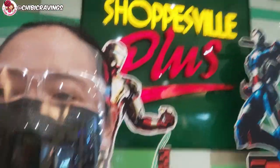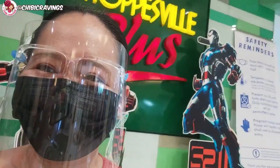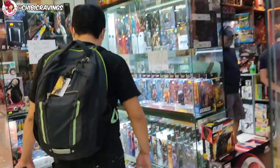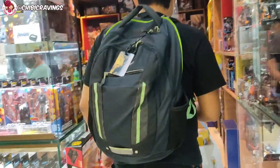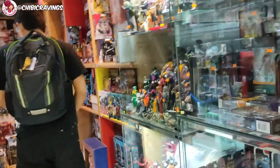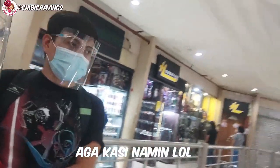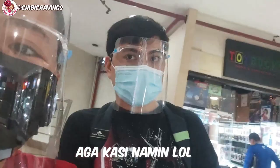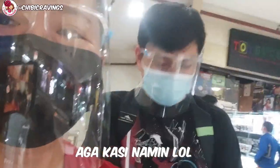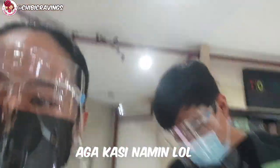We are here at Shopsville Plus and ako ay mag-restock ng aking mga miniatures sa HL. Papasok lang siya, at hindi nyo nilang siya ng mga gusto niya. Sarado pa yung HL, so san muna tayo, baby? Kain muna tayo sa labas. Sarado pa — babalik kami.